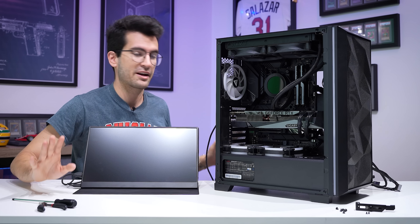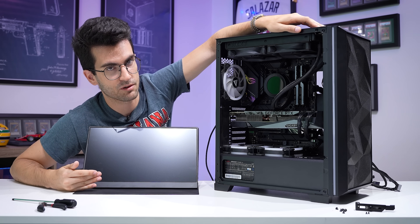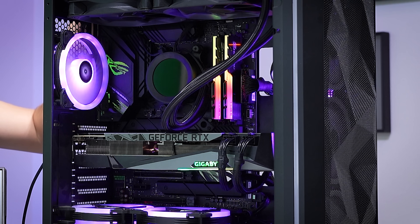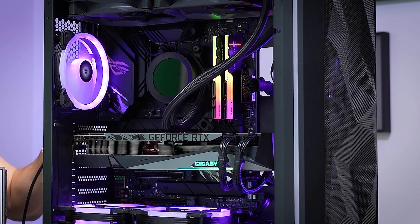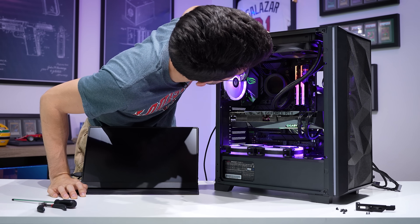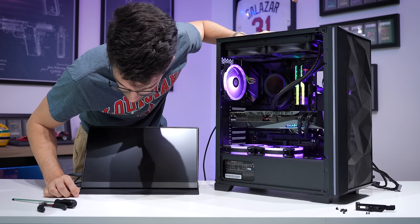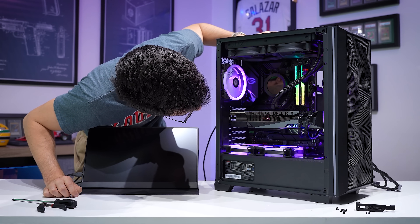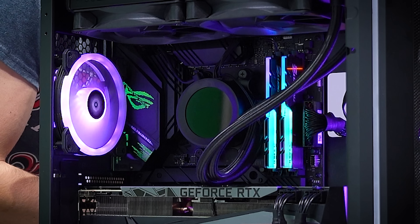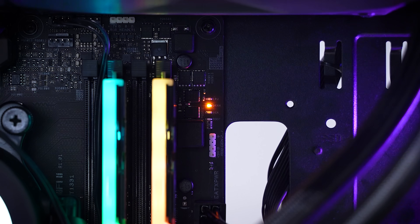I wonder how I would have approached things if I had noticed the DRAM first — maybe it would have confused me even more. Anyway, the fact is we are here now to the point where I think we can actually connect a screen and possibly get a post. The reason why that AIO is not on currently is because I forgot to plug it in. That's better. But still nothing — we're still stuck on the DRAM LED.